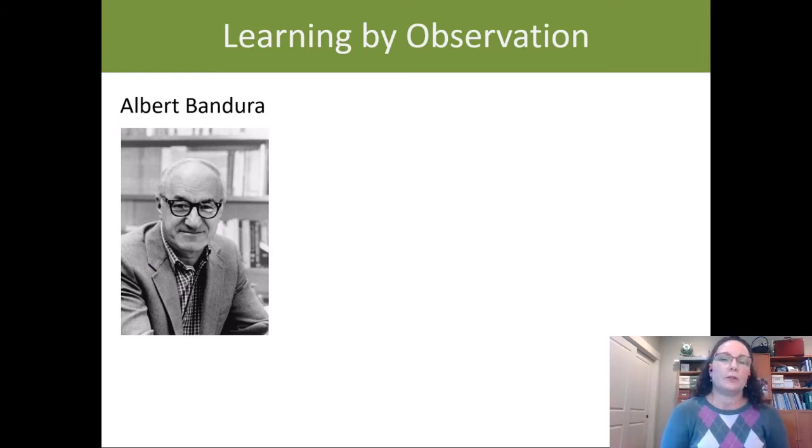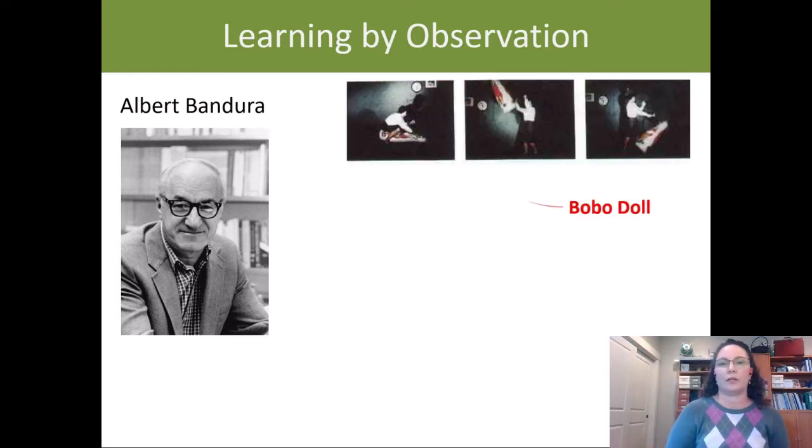The person we attribute with really bringing forward the idea that we learn by observing others was Albert Bandura. You may have heard of Bandura and his Bobo doll research. It was conducted early in the 60s, and in fact it's so long ago that he didn't have videotape — he had to record using old Super 8 film.